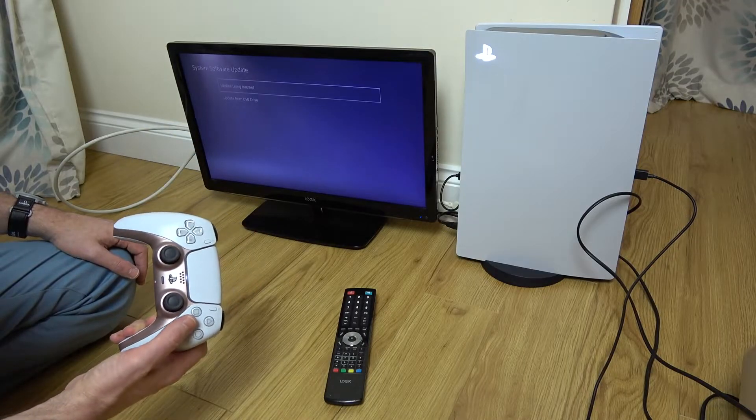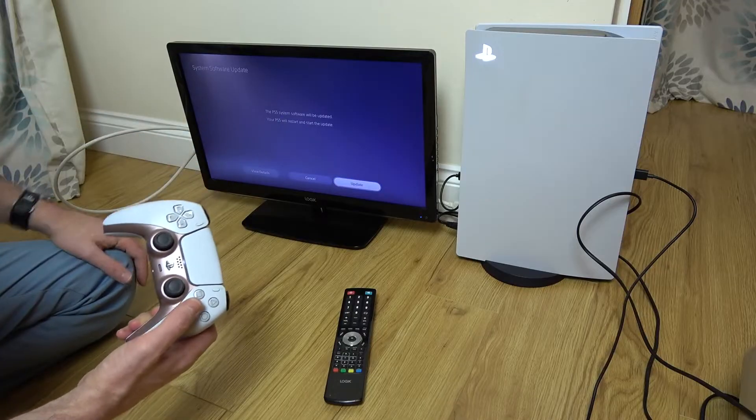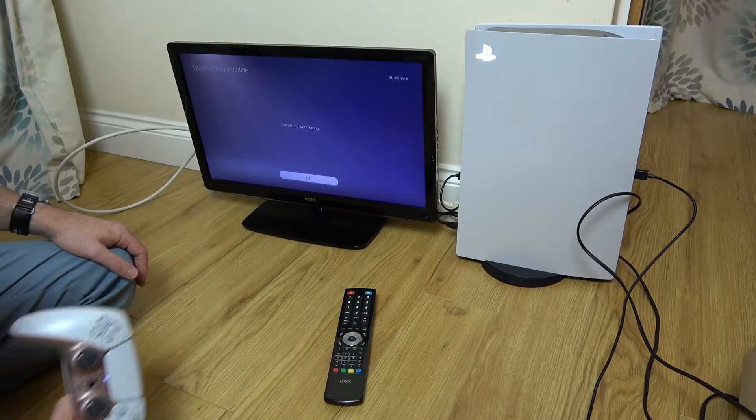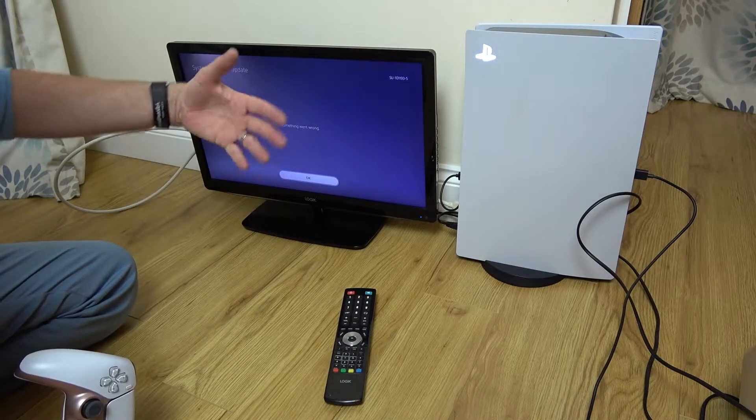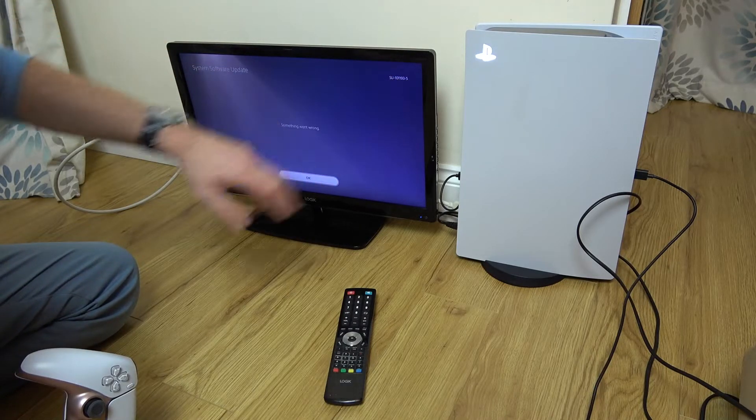But when we go into it and try Update Using the Internet, it keeps failing. It says the PS5 System Software will be updated, but when you go to Update it straight away says something went wrong — it doesn't even try. The error code shown here is SU-101193-5.